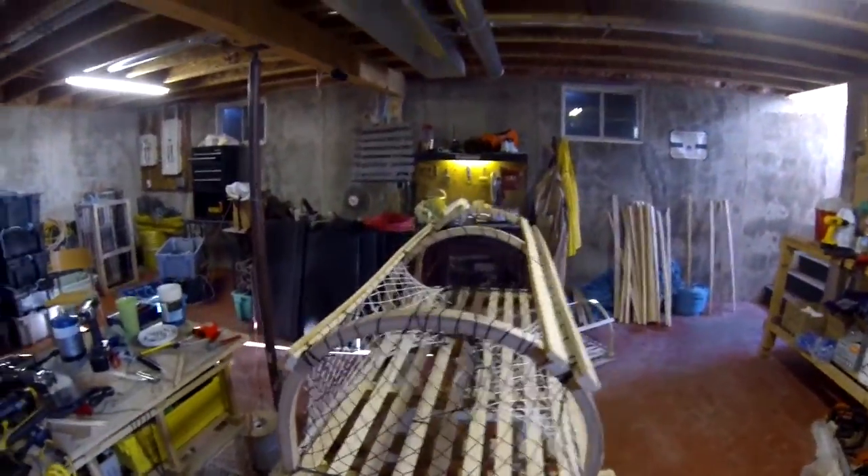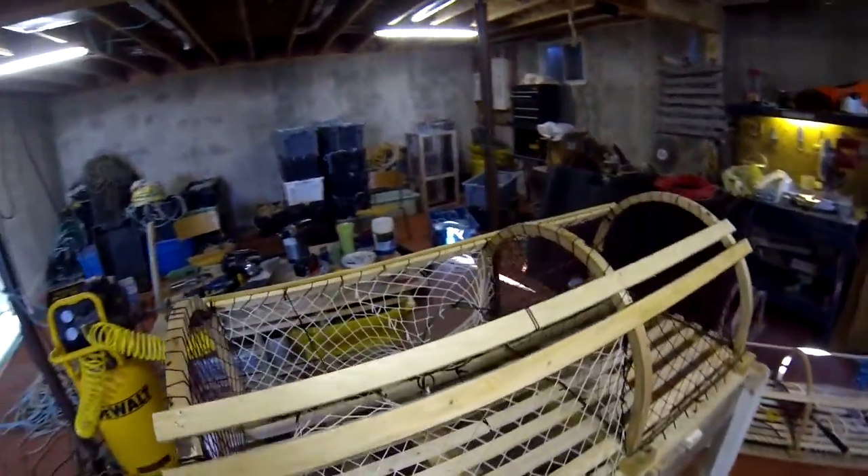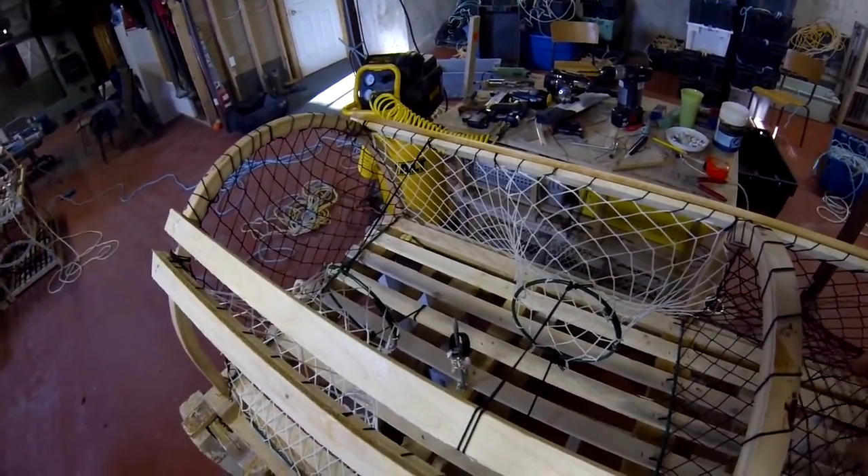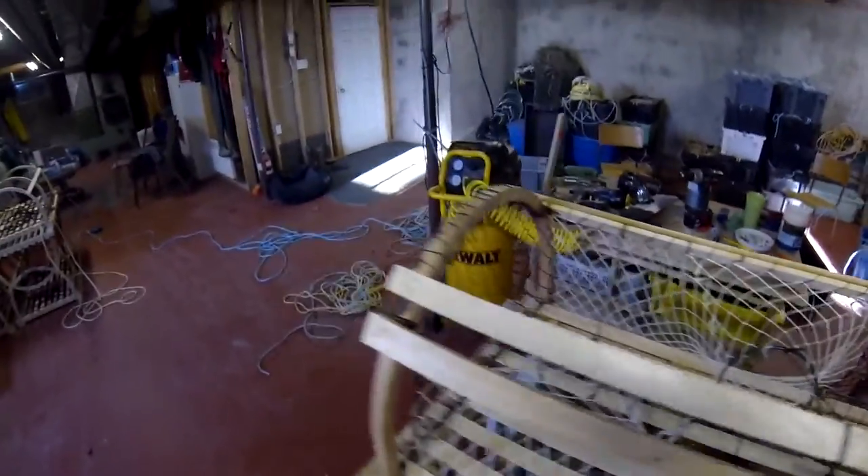Anyway, that's kind of the trap — it's coming together. I'll make another video when we get the door on it and the escape. So thanks — trap building part three, right on.